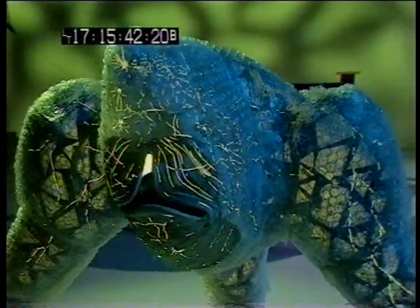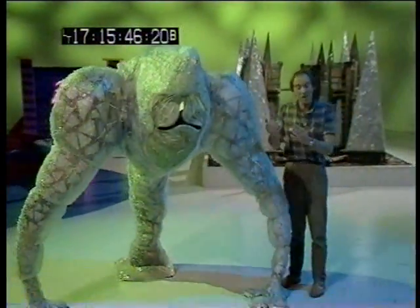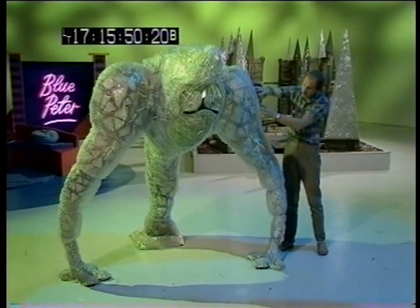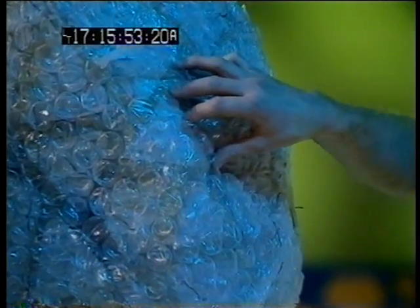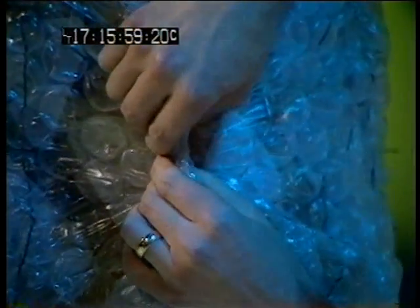Now, over here is the most detested of all the aliens, one of the dreaded masters. However, when you get close to it, there's nothing really to be frightened about, because if you look closely at him, you see he's just a load of plastic foam and bubbles full of air. And I'm going to show you how brave I am by squeezing some of them. There you are. That's great fun.